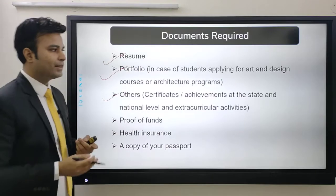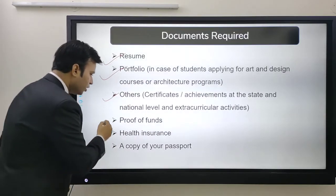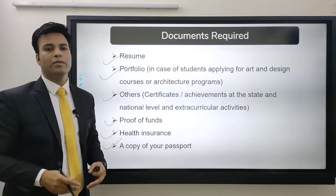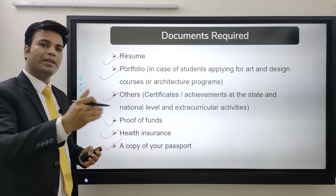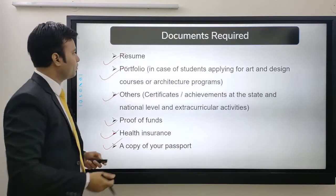Apart from that, you need certificates of achievement at the state or national level, extracurricular activity records, proof of funds, health insurance, and a copy of your passport. These are the documents that must be ready before you start your application procedure.